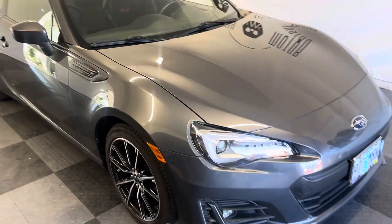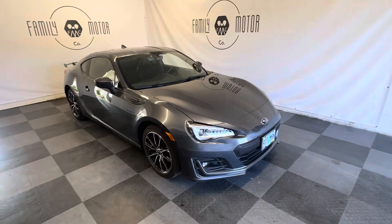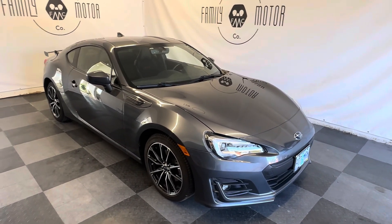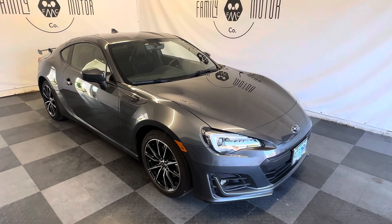This is the absolute nicest model you can buy. You can see the fog lights down there, premium alloy wheels, and the factory wing on the back — which is really cool. Thanks for watching.